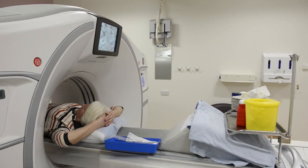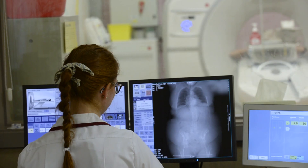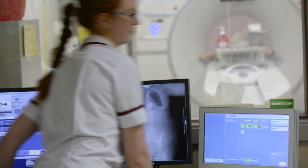Once we give you the dye, we'll go back into the other room and do your scan — it takes about two minutes in total. Then we get you off the bed, get you a cup of tea, take your cannula out, and then we'll start going through the patient experience questionnaires. After that's complete, you're good to go home.